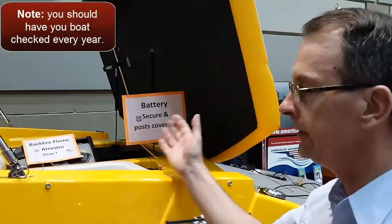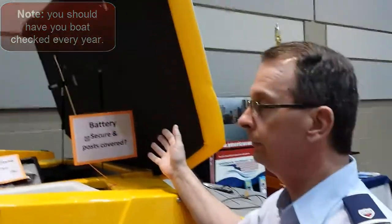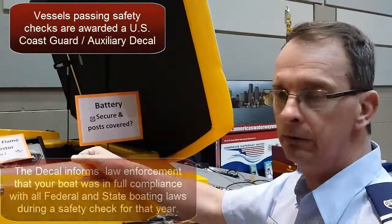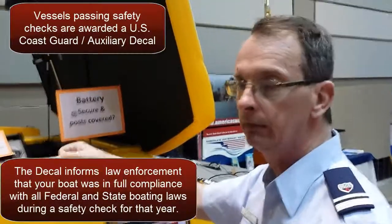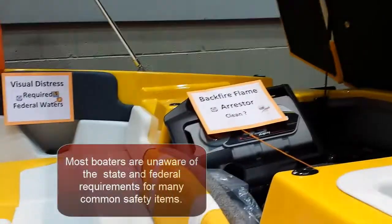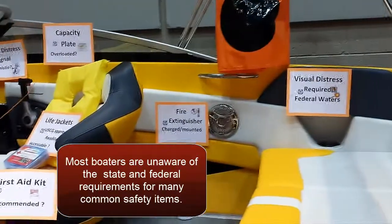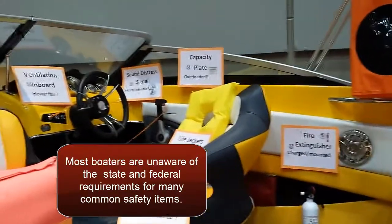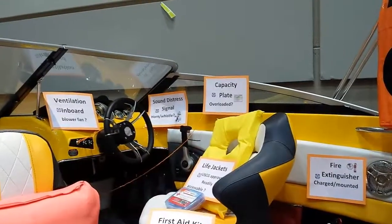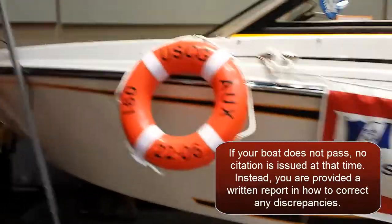We're trying to do a virtual boat safety check for people to come by, highlighting all the items we would actually check on an examination of a boat. If the boater passes all these areas, we would put the sticker on their windshield. We've covered all the major areas: first aid kit, capacity plate, ventilation, sound device, throwable, registration, visual distress signals, and there's a nice ring buoy highlighting our flotilla.